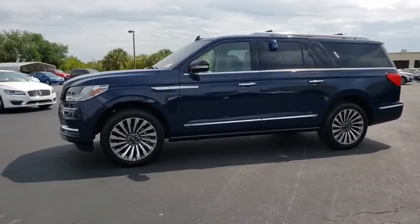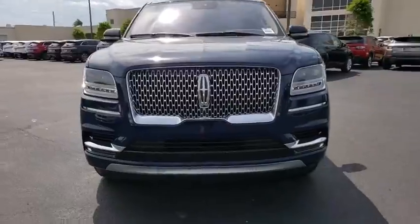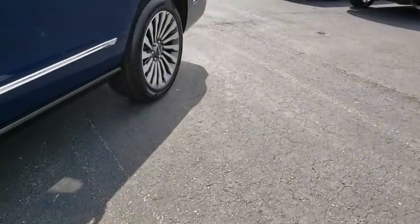Here are some of this vehicle's great options: backup camera, power liftgate, anti-lock braking system, power passenger seat, remote engine start, lane departure warning, steering wheel audio controls, stability control, traction control.